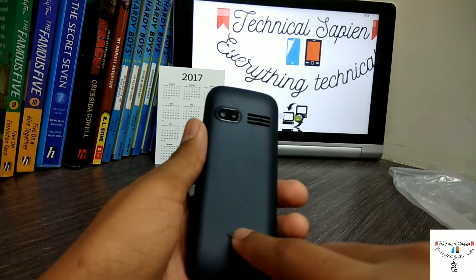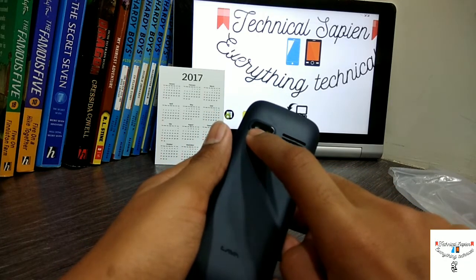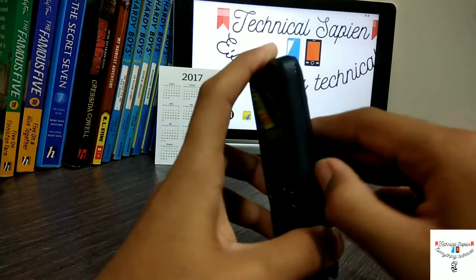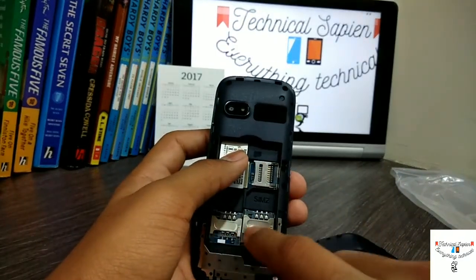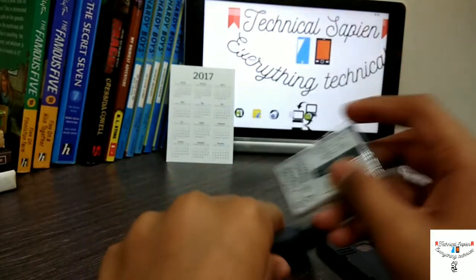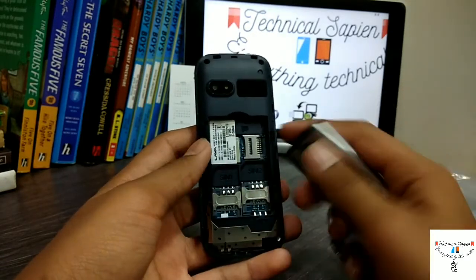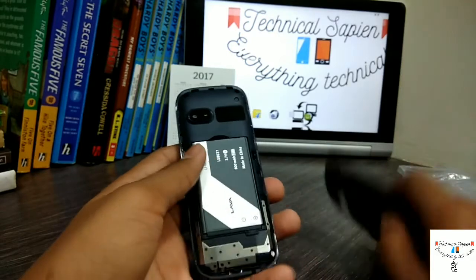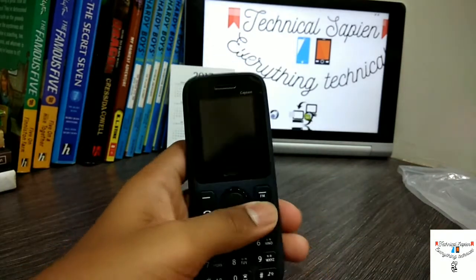On the back there's a loudspeaker, 'Lava' engraved, a flash, and a camera — which is about 0.2 megapixels. On the top there's nothing. Now let's insert the battery — it opens from right here. You can see the memory card slot and this phone is dual SIM. Let's just quickly boot this device up. I hope this battery has some juice — not really. Now let's rock!